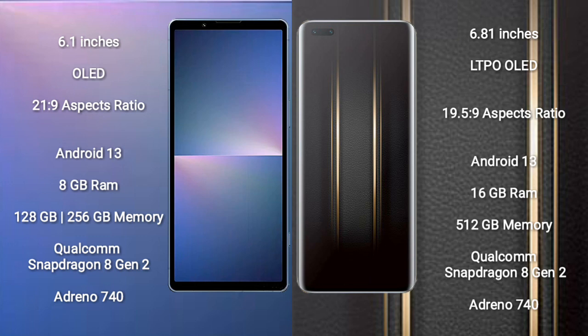Sony Xperia 5 Mark 5 runs on the Android 13 operating system. It comes with 8GB RAM and 128GB to 256GB internal storage, Qualcomm Snapdragon 8 Gen 2 processor, and GPU Adreno 740.